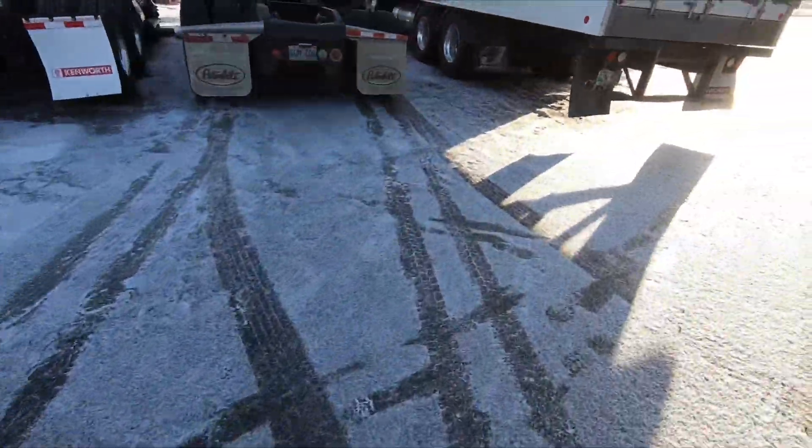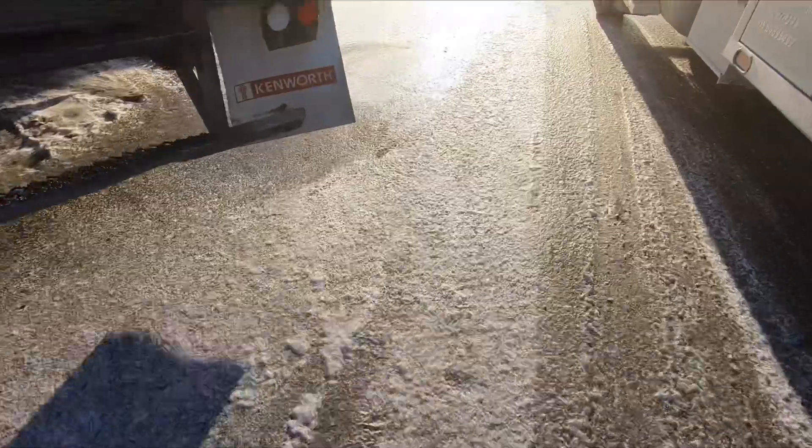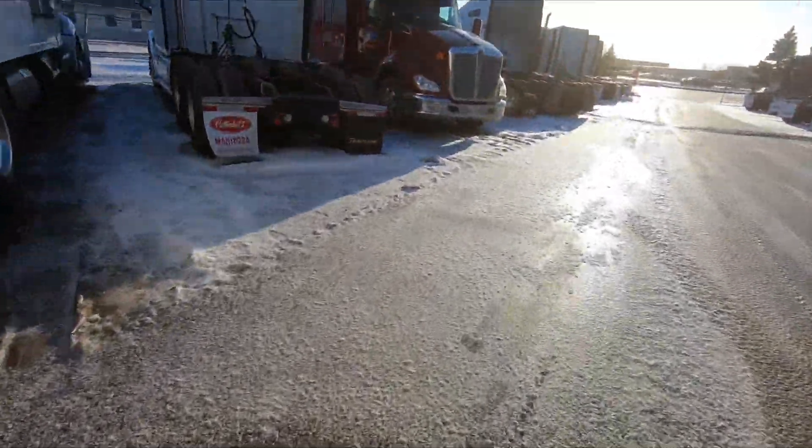All right, so here we are outside, just heading out to go check it out. Hey, before we go look at the truck I just want to feature one thing here, so let's go take a look over here. It is slippery — the sun is shining here today.